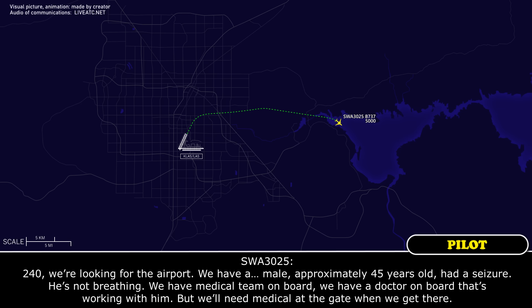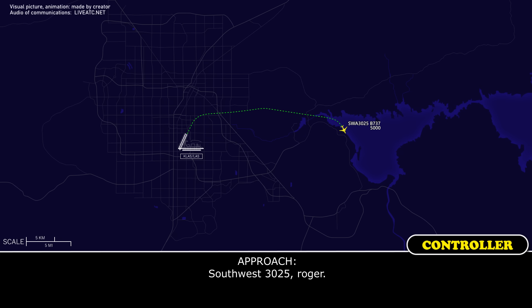240, we're looking for the airport. We have a male, approximately 45 years old, had a seizure. He's not breathing. I have a medical team on board. I have a doctor on board that's working with him, but we'll need medical assistance when we get there. Southwest 3025, roger.